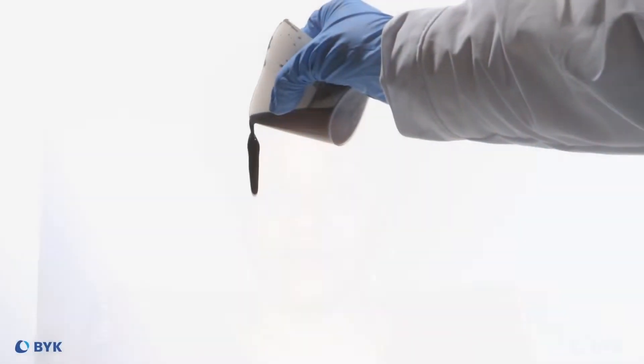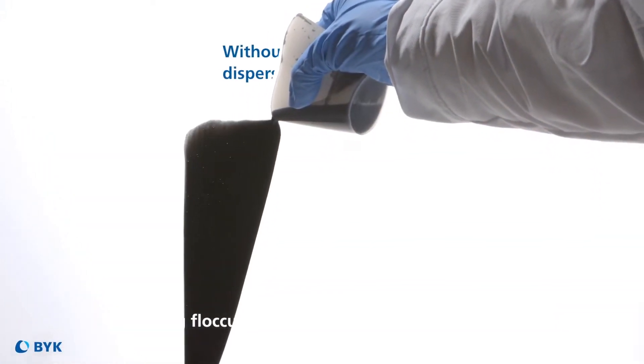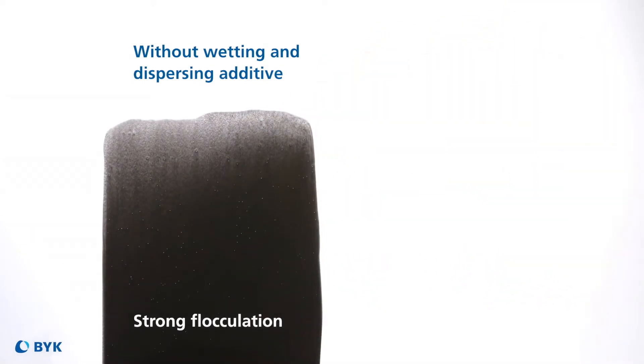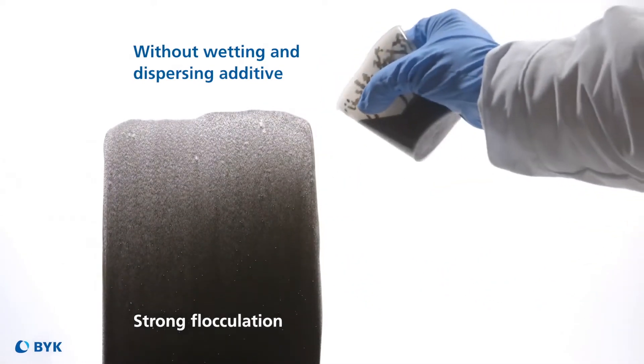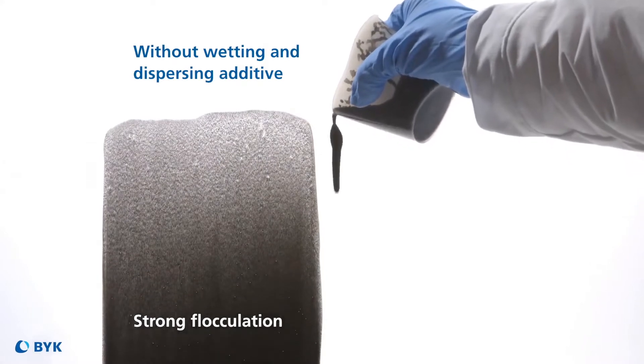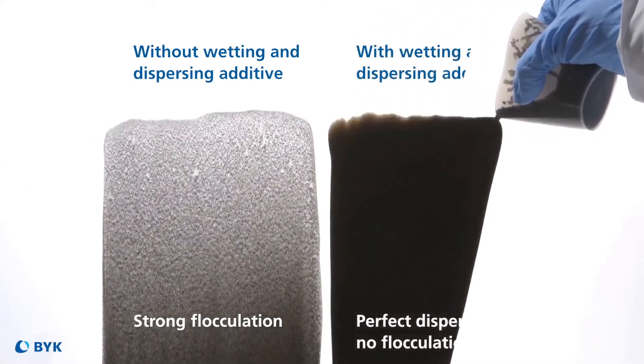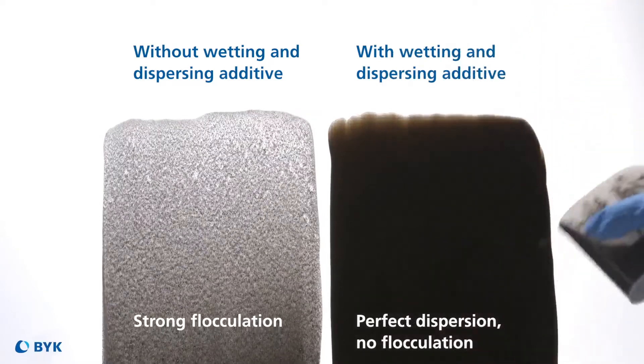I certainly cover the benefits of stabilizing pigments in nearly every presentation. What benefits are there for stabilizing color dispersions in your automotive end use? This is really important in automotive, and we can really separate it into OEM and refinish. They each have different focuses, but they're equally important.